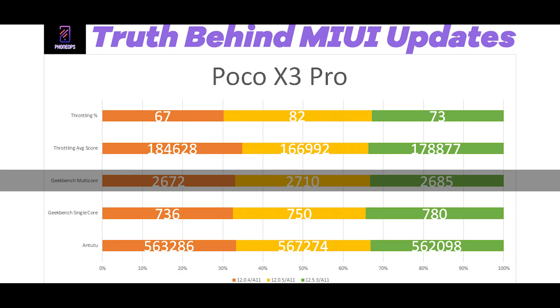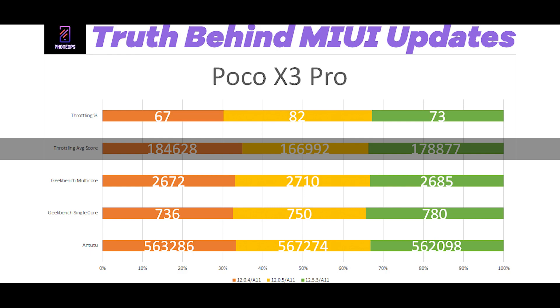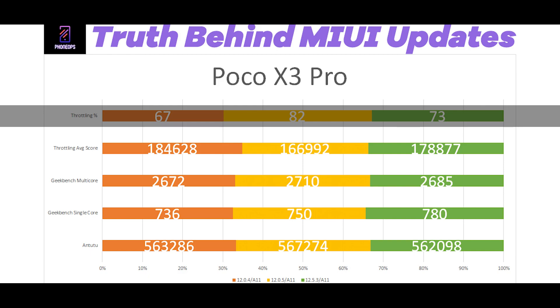Now the important part: CPU throttling. When you're gaming, throttling is what matters — if the device heats up and throttles, you get lag. The throttling average score was 184,628 on 12.0.4, 166,992 on 12.0.5, and 178,877 on 12.5.3. The throttling percentage in the first update 12.0.4 was 67%, in 12.0.5 it was 82%, and in 12.5.3 it was 73%.